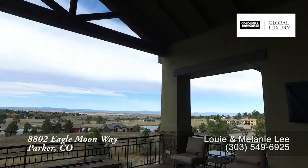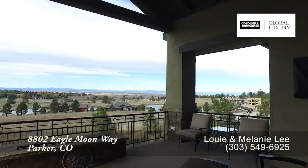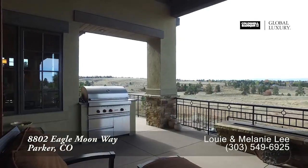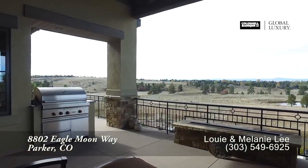Because this deck is covered, it makes for a wonderful place to gather throughout most of the year. You'll find a Wolf gas grill out here as well as a gas fireplace.